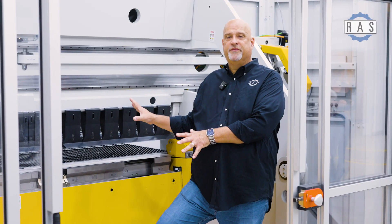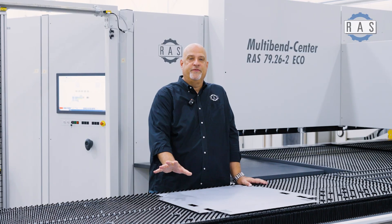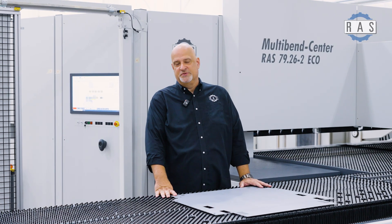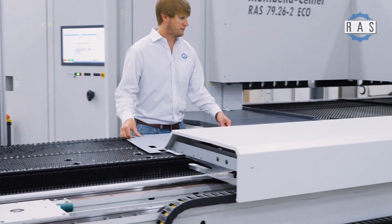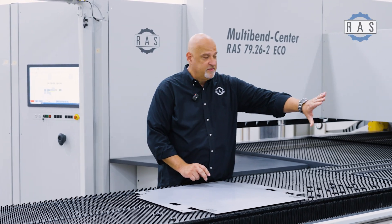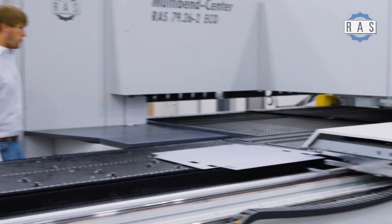This is the business end of the machine where all the folding takes place. Let's go take a look at the front end where all the loading and handling takes place. Here we are at the front end of the loading area. This is the blank area, this is the piece, and this is the trolley that measures the blank and takes it into the machine — that was the bending area you just saw.